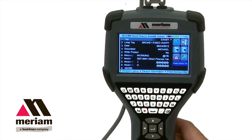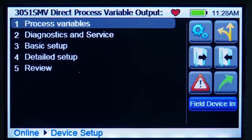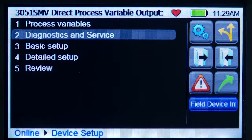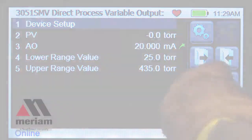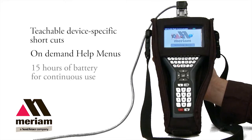The touchscreen display gives you the option of using either the keys or the touchscreen for quick navigation. The easy-to-use touchscreen does not require a stylus, and the large touchscreen can be operated while wearing gloves. The 4.3-inch backlit display has an anti-glare coating that makes it easy to see even in direct sunlight.